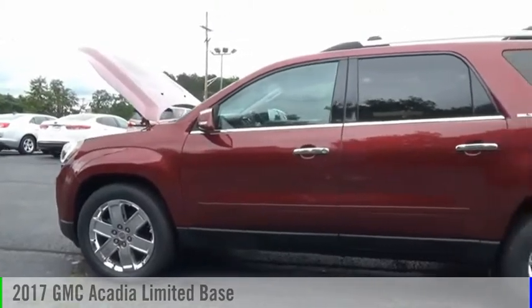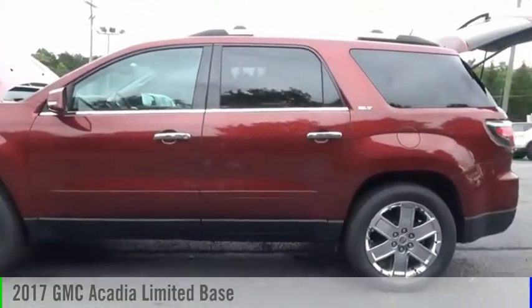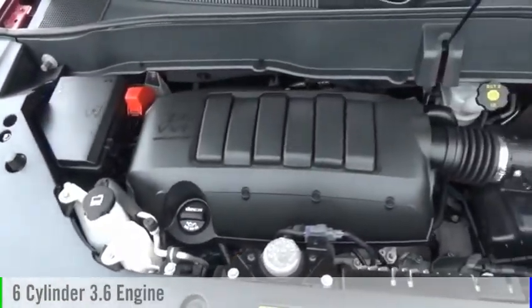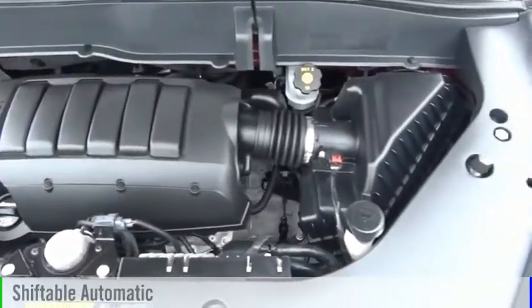Come test drive the 2017 Acadia. This vehicle is powered by an all-wheel drive, six-cylinder, 3.6-liter engine and comes with an automatic transmission.